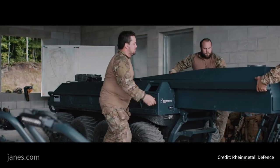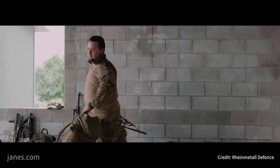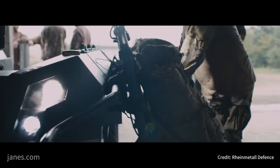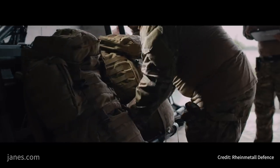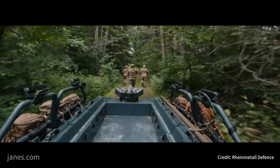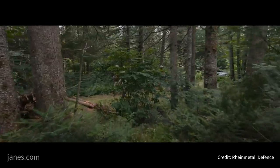The platform features multiple situational awareness systems, including the potential for it to be configured with a mast-mounted camera and a 360-degree camera that can be linked to a headset to provide full situational awareness. Imagery from the 360-degree camera is also recorded for post-mission analysis.